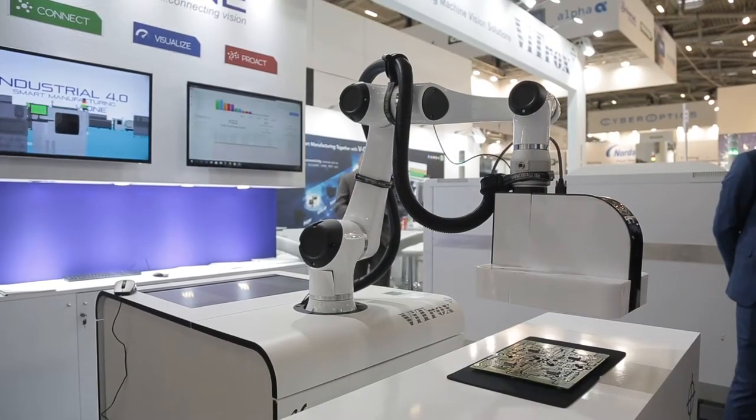Welcome to Vitrox here at Productronica. I'm joined by Falmi Helmi — nice to see you, Falmi. You're basically running the European side of Vitrox sales over here. There are a couple of new machines to look at this week. The first one here is this V9i Conformal Coating Inspection System. Tell us a little bit about how it works.